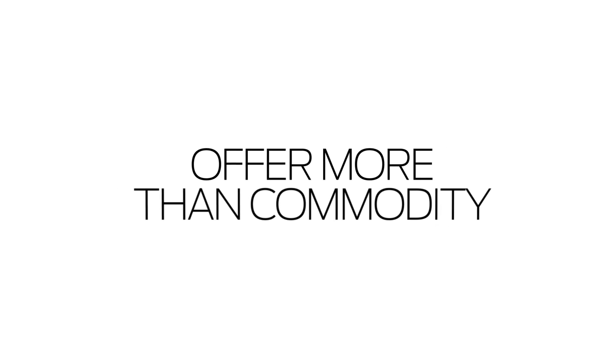First, be superior at delivering the basics. Deploy the infrastructure that delivers more bandwidth capacity, more flexible networking, and better internet services with greater cost efficiency.